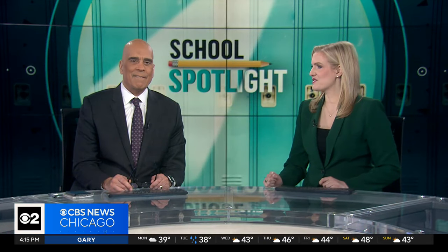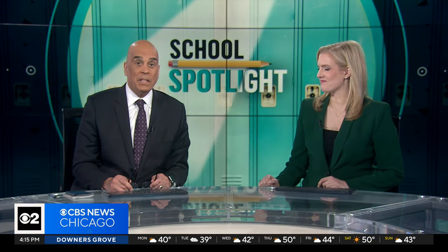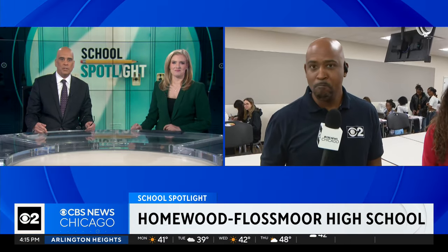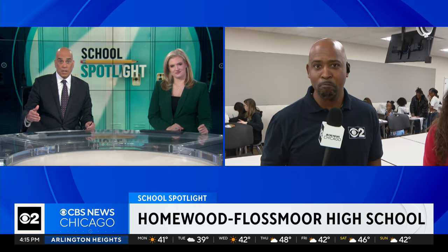That sound means we're kicking off a brand new segment today right here on CBS2. It is called School Spotlight. Each week we are going to show you the best of what our local schools have to offer. Today, CBS2's Marshall Harris is showcasing Homewood Flossmoor High School where they have some big projects in the works.